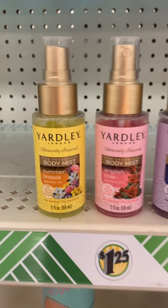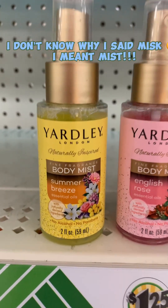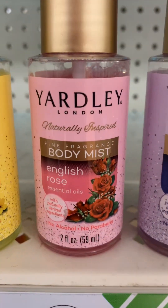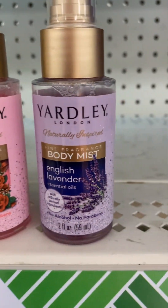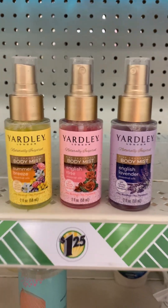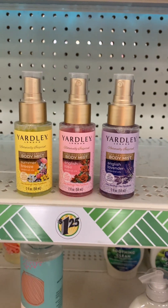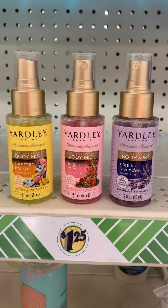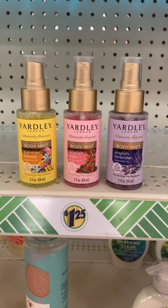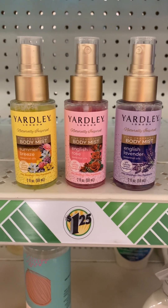Our friends over at Yardley now have a body mask. They have Summer Breeze, English Rose, and English Lavender. I smelled all of these, and this one — the English Rose — is my favorite. I think I'm going to get one for myself. If y'all have these at your Dollar Tree, have you smelled them? What is your favorite one? Let me know in the comments.